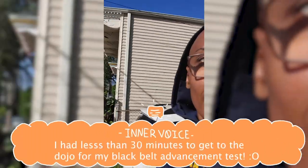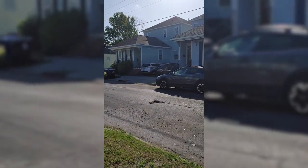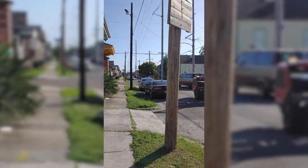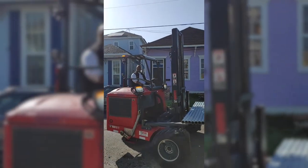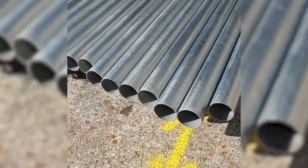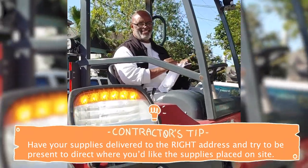Most people get to chill and find a place to zen before they go to class. Not me. I, of course, have steel fence poles being delivered. I had the wrong address, y'all. Can you believe it? And this brilliant man found me even though I put the wrong address. Yes, my bad.